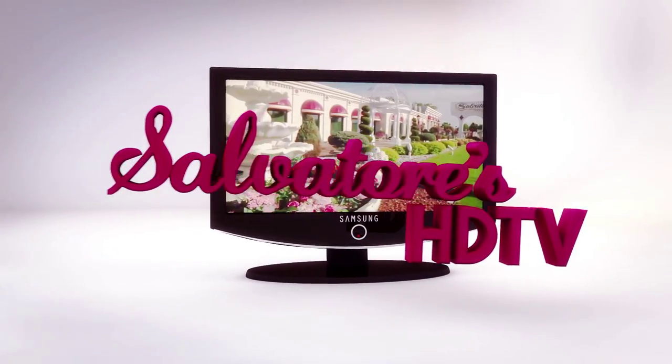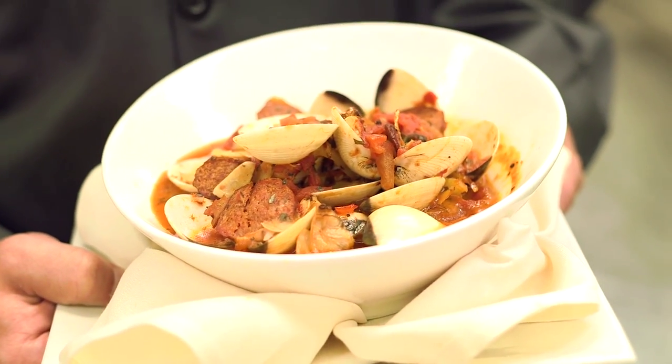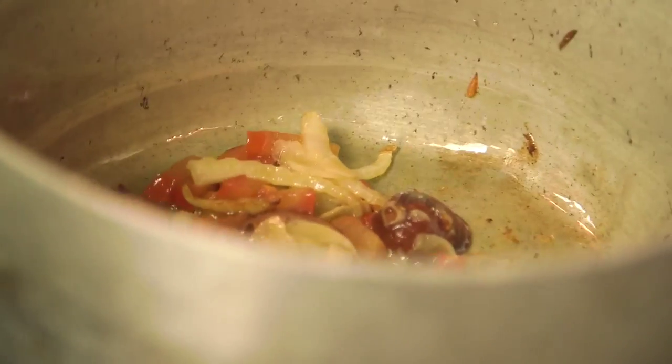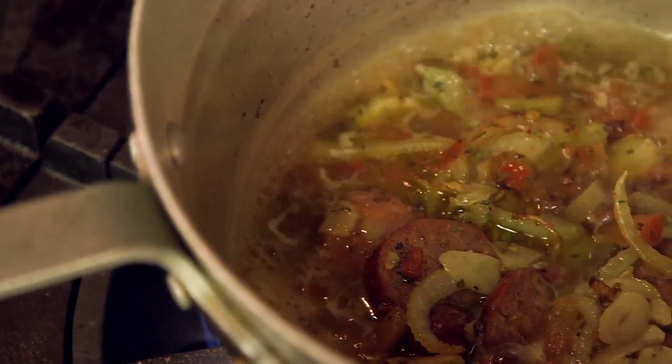Welcome to another episode of Salvatore's HDTV. In this episode, we're going to be going over our steamed clams with chorizo sausage. Our steamed clams are little neck clams in a wonderful tomato broth seasoned with fennel, fresh oregano, diced tomatoes, and fresh cilantro.